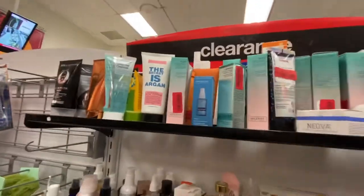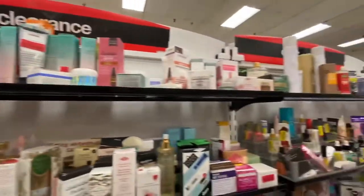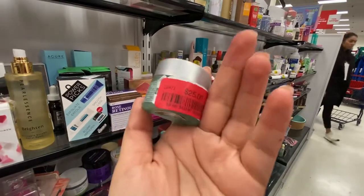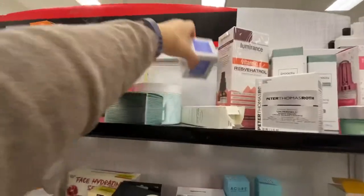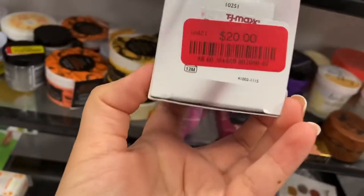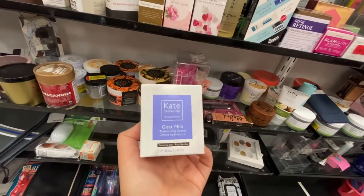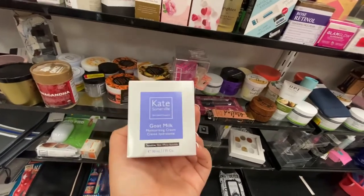I've seen this for $10, and here it's for $12 but I saw it for $10. This guy's on clearance for $25, but I've seen it for $24.99. Here it says Kate Somerville running for $20. I've tried this out but I ended up sticking with Drunk Elephant — the purple moisture one. I like this but I stuck with my Drunk Elephant.